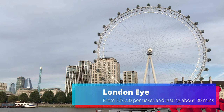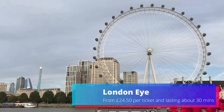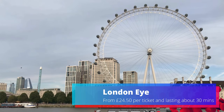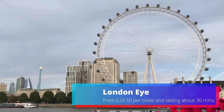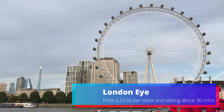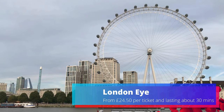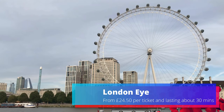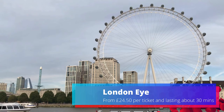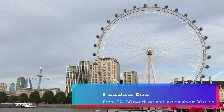Enjoy amazing 360-degree views over London from the London Eye, a rotating observation wheel which is 135 metres (443 feet) high. Spot some of the capital's most iconic landmarks, including Big Ben, the Houses of Parliament and Buckingham Palace. Within each capsule, interactive guides allow you to explore the capital's iconic landmarks in several languages. From £24.50 per ticket and lasting about 30 minutes, it's definitely a must-do when you visit.